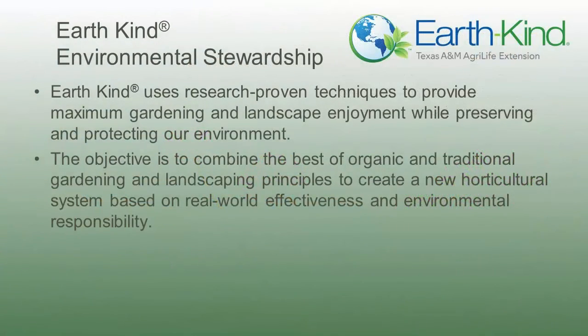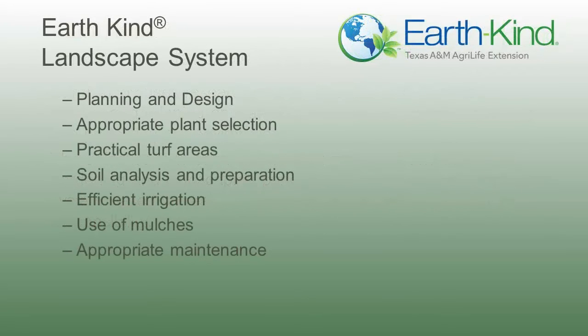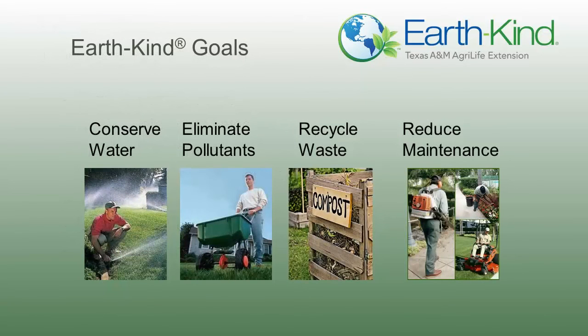EarthKind is an environmental stewardship program developed by Texas A&M AgriLife Extension Service. It is not only a research program, but also an educational program. EarthKind is made up of various principles and practices to achieve the most environmental stewardship in the landscape as possible. It's a systematic approach to landscape management designed to conserve water, recycle yard waste, eliminate pesticide and fertilizer use, and reduce maintenance.